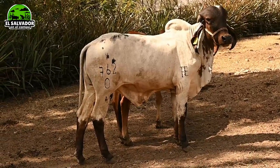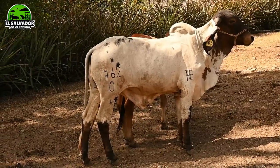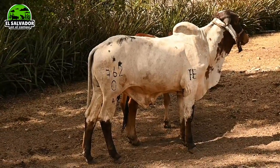Ahí tenemos el 762 del cero, y es de transferencia de embrión. Ese hijo es de Aceito, y es de transferencia de embrión.